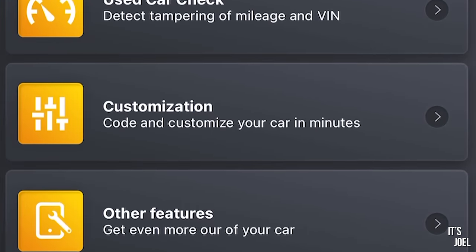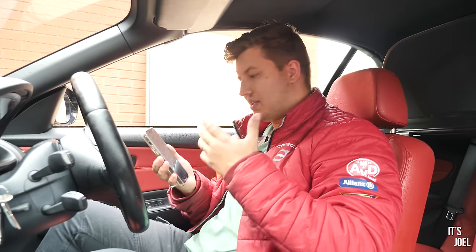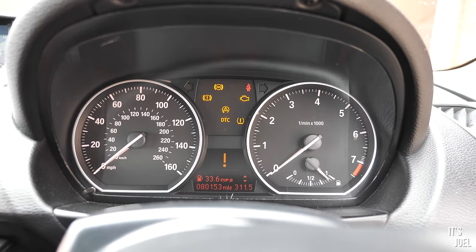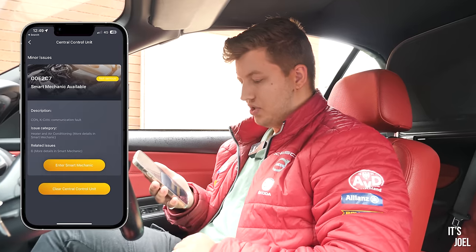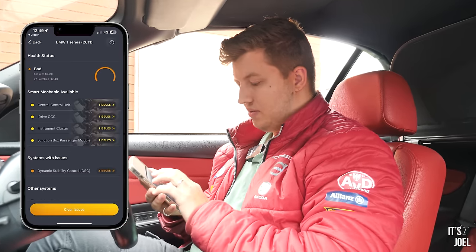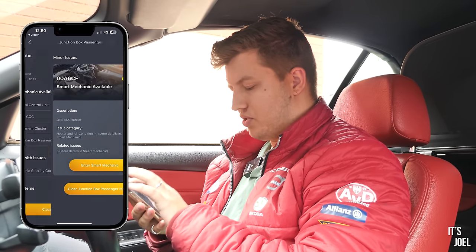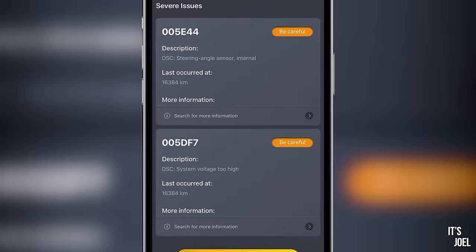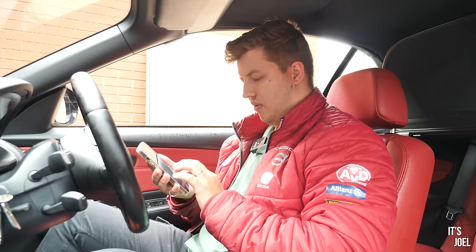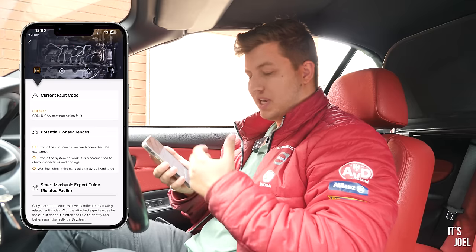Once connected, you're presented with options: diagnostics, used car check, customisation and coding, and more. We're looking at diagnostics today and reading the codes. The brilliant thing about Carly is it saves you time and money from going to a garage every time a fault light comes on — garages charge quite high prices just to plug your car in. We have one fault for the central control unit — something to do with heating and air conditioning — the iDrive, instrument cluster, and junction box passenger module.